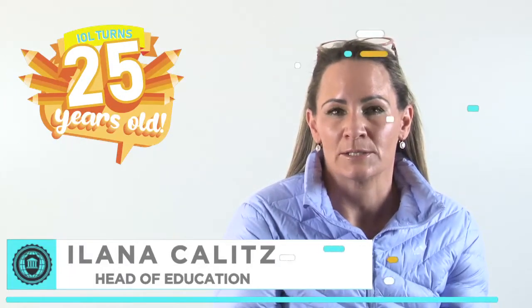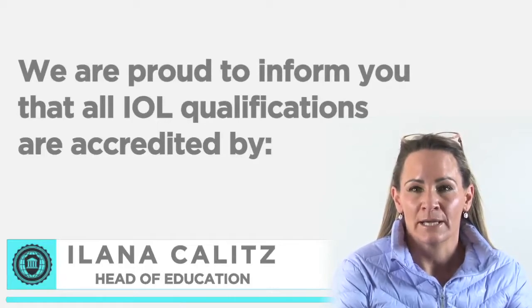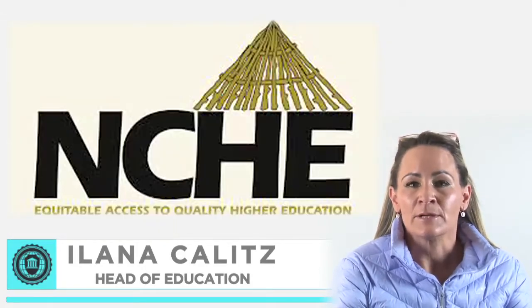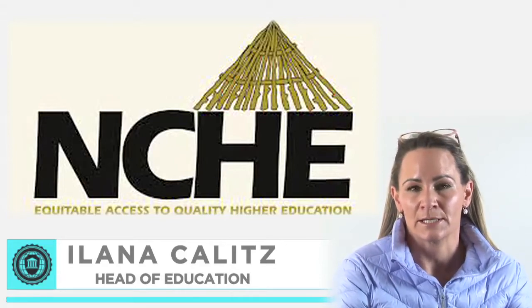Dear IOL student, thank you for choosing the Institute for Open Learning as your partner in education. We are proud to inform you that all IOL qualifications are accredited by the Namibian Qualifications Authority and registered with the NCHE, the National Council for Higher Education.